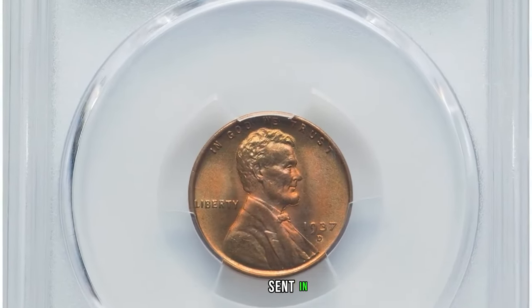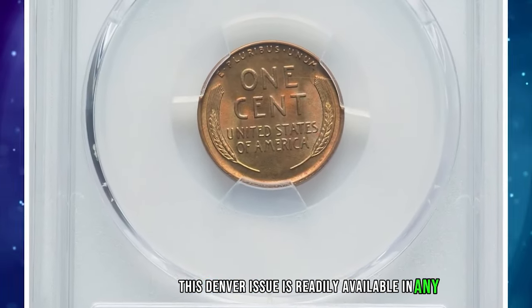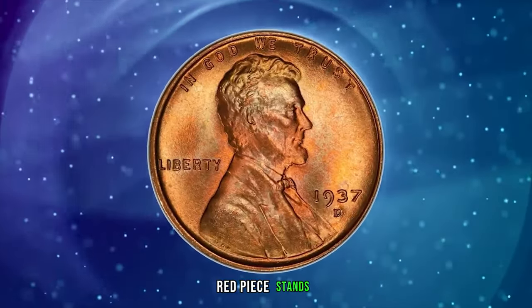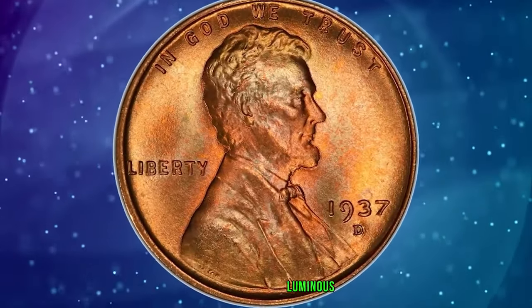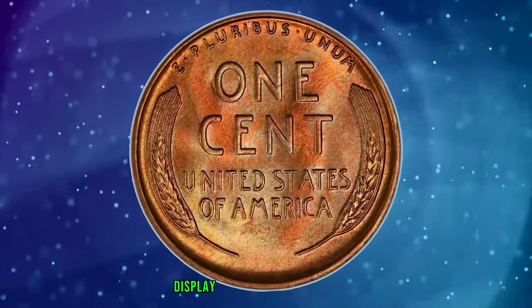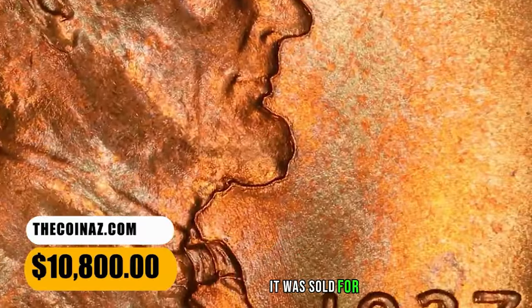The 1937 D Lincoln Cent in Mint State 68 Red. This Denver issue is readily available in any red grade through MS-67, but the current MS-68 Red piece stands apart from the majority. Luminous, spotless, and unabraded copper orange and reddish surfaces display outstanding eye appeal amid boldly struck devices. It was sold for $10,800.